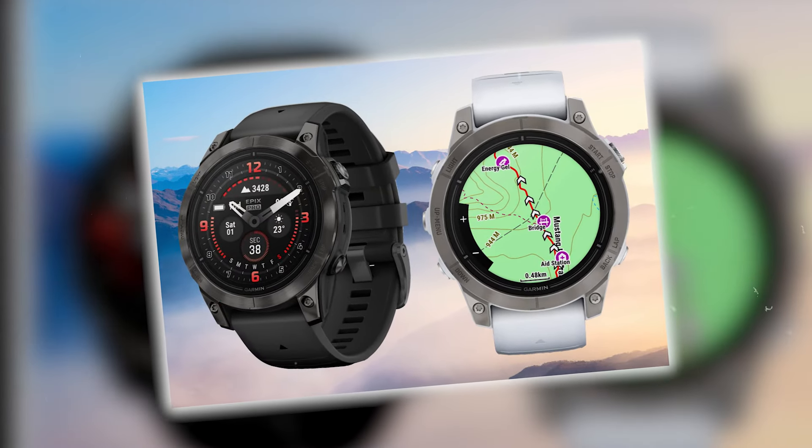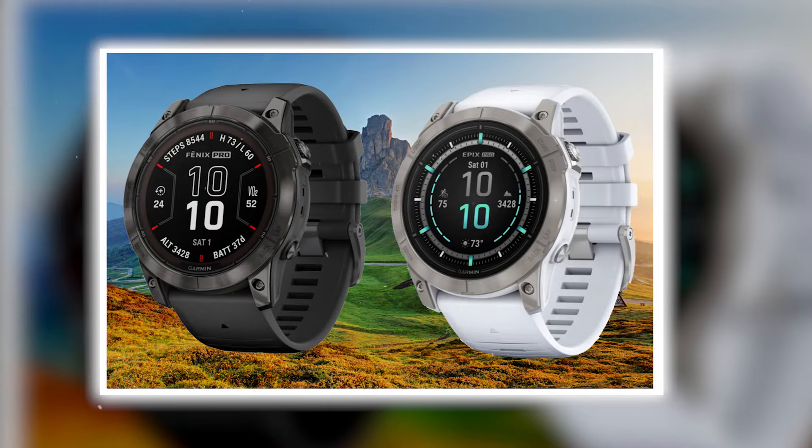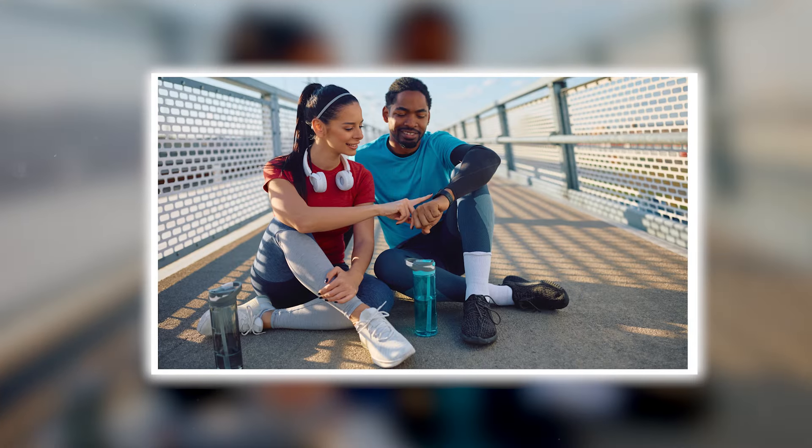What about pricing? While exact figures are still under wraps, Florin hints at a more budget-friendly model, the Garmin Fenix E, which will retain the MIP display to keep costs down. That means there will be a Fenix 8 for everyone, whatever your budget.